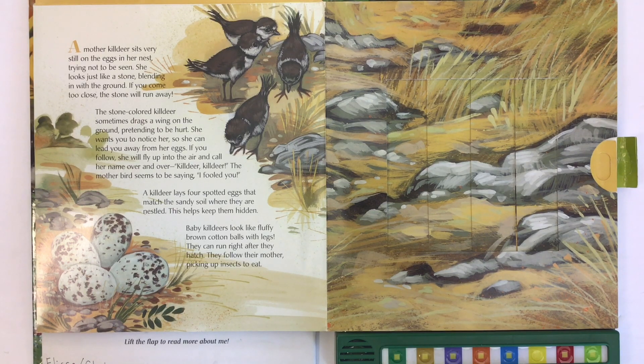She wants you to notice her so she can lead you away from her eggs. If you follow, she will fly up into the air and call her name over and over — Killdeer! Killdeer! The mother bird seems to be saying, I fooled you! A killdeer lays four spotted eggs that match the sandy soil where they are nestled. This helps keep them hidden.